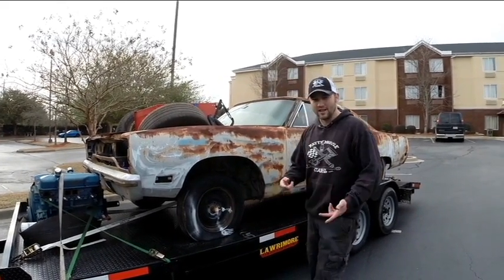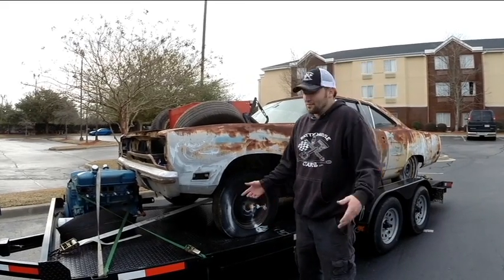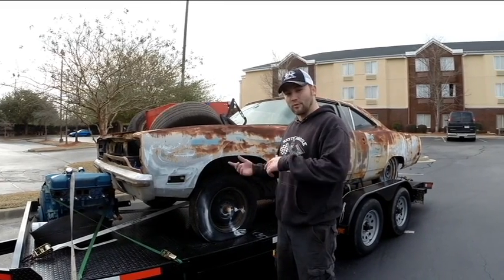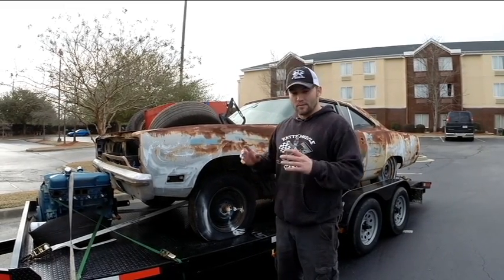The floors are pretty solid, frame rails are solid, the body itself pretty solid. We're probably just going to scuff this thing up, blast it, shoot it with some flat black. We've got the 440, we've got a 4-speed to put in it, we've got a rear end already in it — it already has a Positrak unit in it, or SureGrip, sorry Mopar guys — and we've got some interior to put in it.